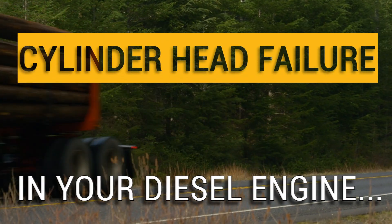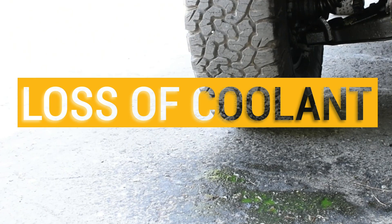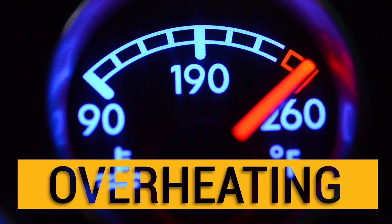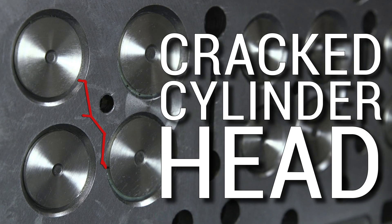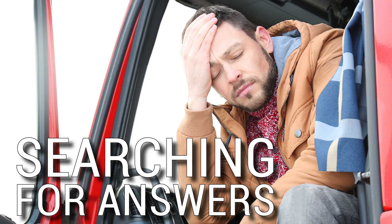Cylinder head failure in your diesel engine starts with compression in your cooling system, which leads to loss of coolant or overheating, resulting in a cracked cylinder head, loss of time and profits, leaving you searching for answers.